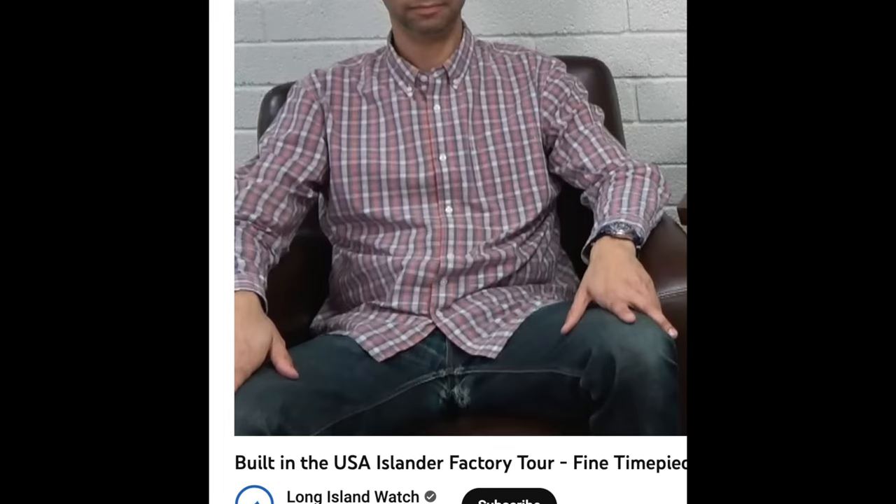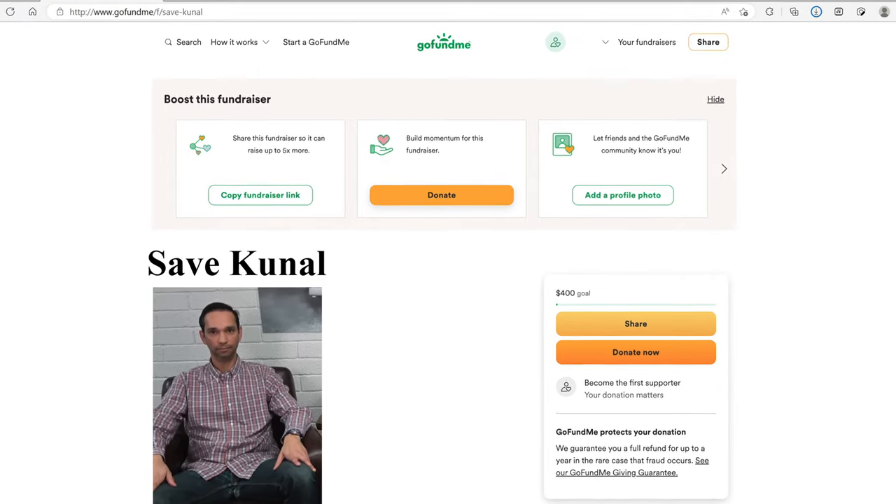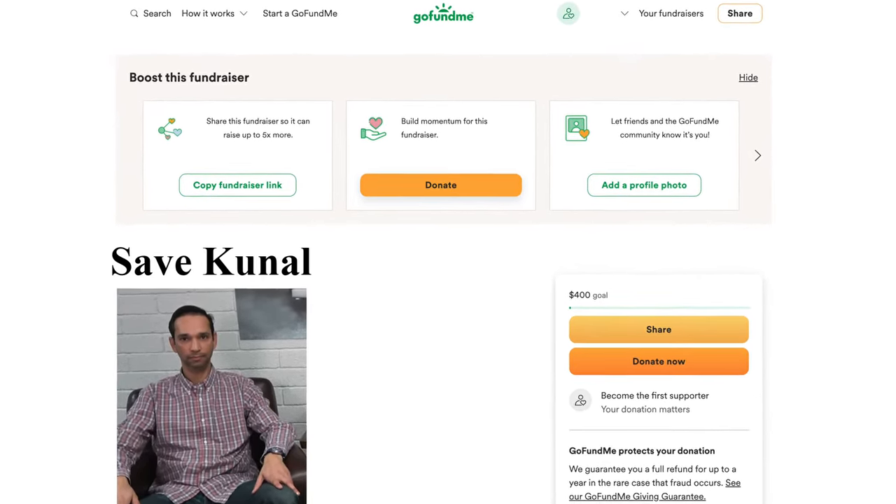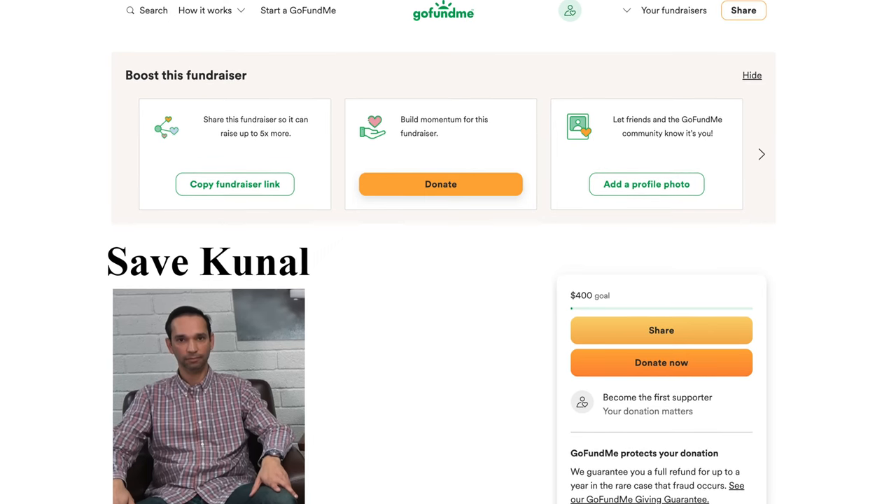I've made my feelings known about Kunal's crappy quartz. But I, as a human being, have compassion for Kunal and his plight as a homeless man. Accordingly, I'm setting up a GoFundMe page on behalf of Kunal in an effort to rescue him from homelessness. I encourage people to donate to him generously.